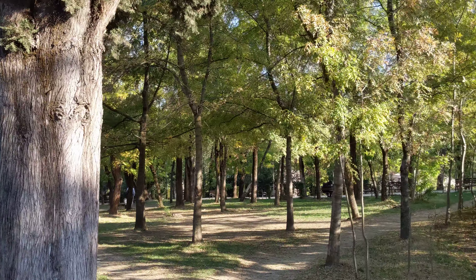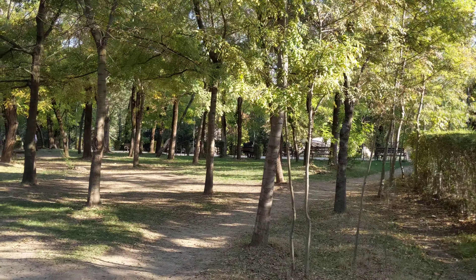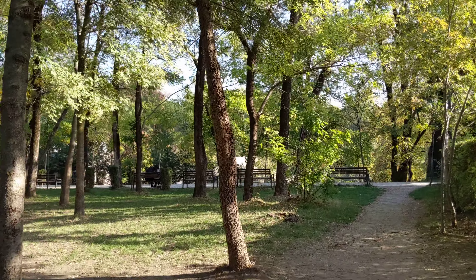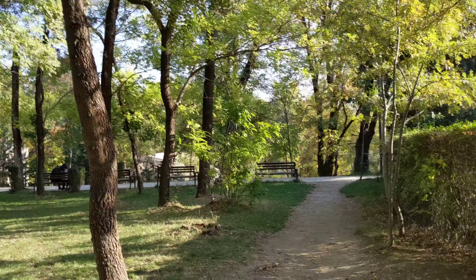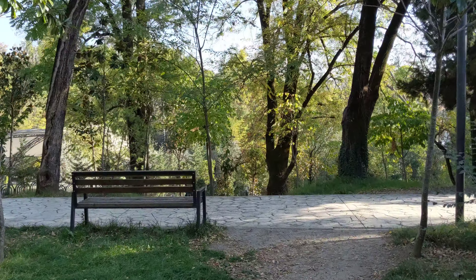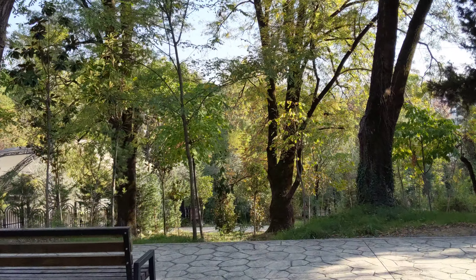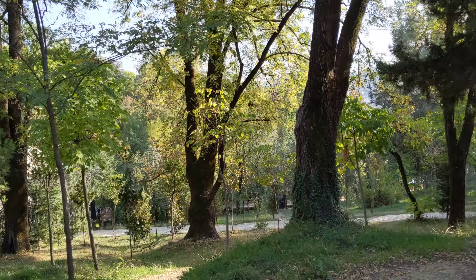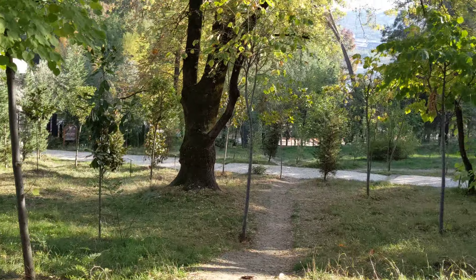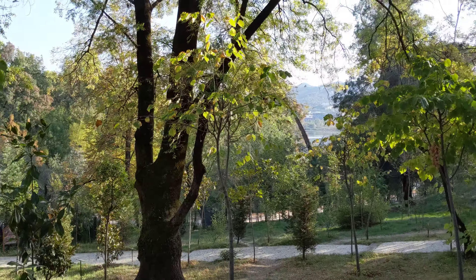I'm going to cut through here and I should be able to see the lake. It's kind of like Central Park in that there are no straight lines — it's just a bunch of curves. You've got some kind of amphitheater here. I'm just going to walk down. And there's the lake right there from the park.